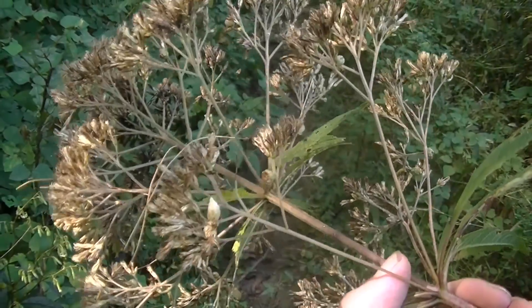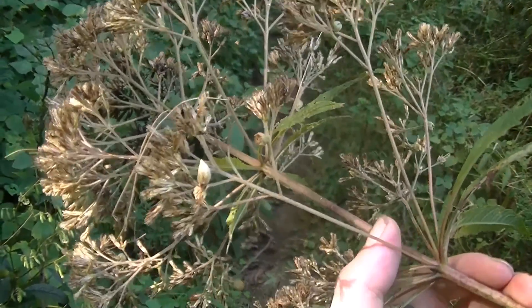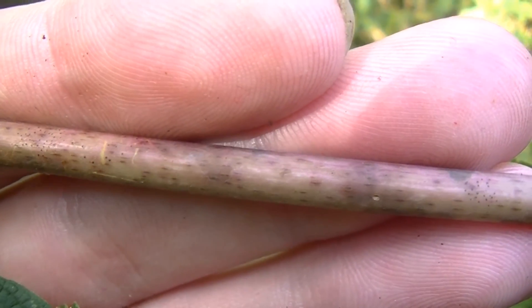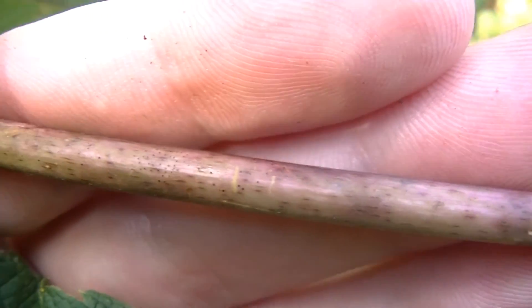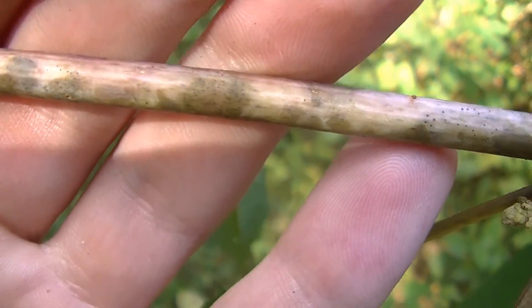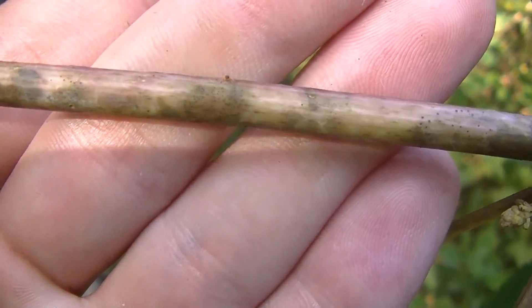There are two different types of Joe Pye Weed within the eastern United States. One is called Sweet Joe Pye Weed and the other is Spotted Joe Pye Weed. This is called Spotted Joe Pye Weed because, as you can see along the stem, there are reddish-purplish spots or splotches that run all up and down the length of the stem. Sweet Joe Pye Weed does not have this feature, but both plants are usable in the same way.